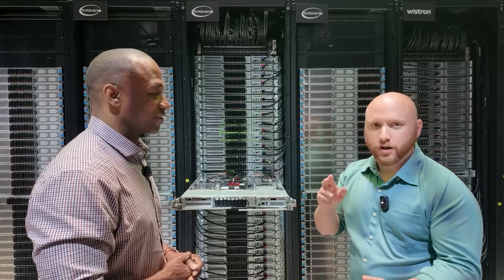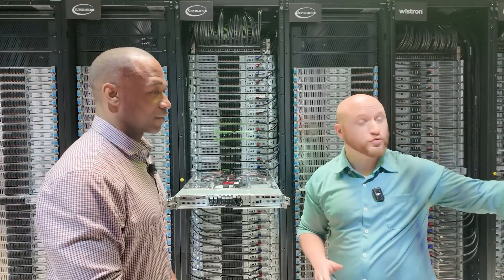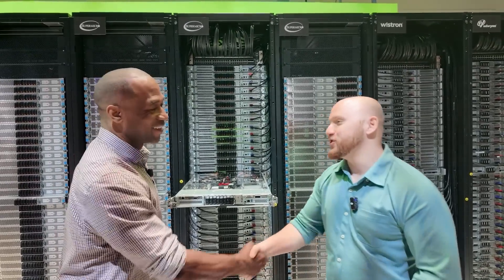This has been amazing — thanks for walking us through Blackwell, through Grace, through the NVLink switches, through the full rack, and then the multi-rack scale, all the way up to supercomputers. I really appreciate your time. Absolutely, thank you so much.